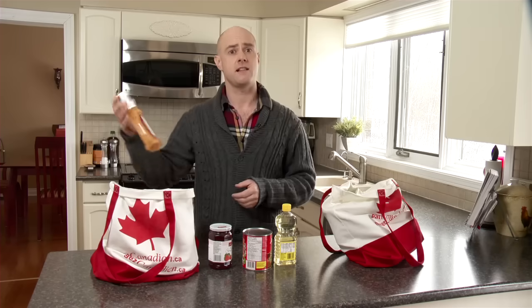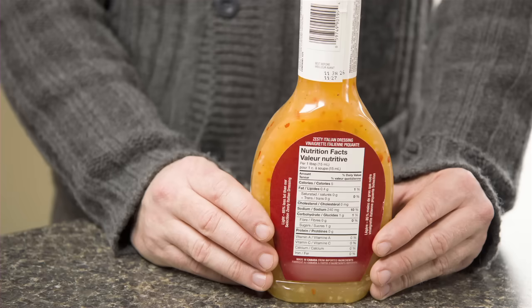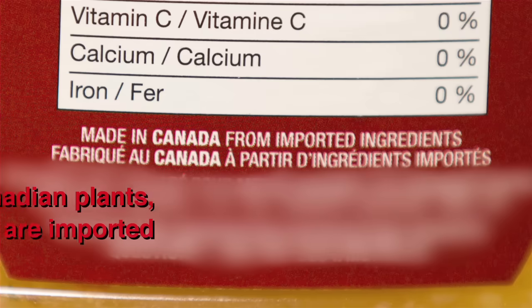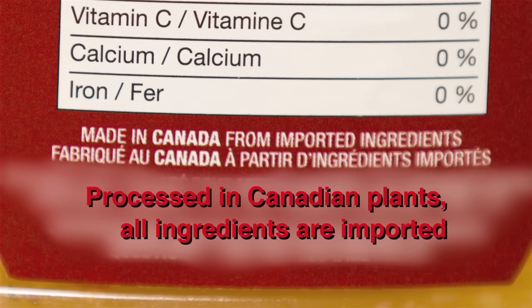This bottle of salad dressing says: Made in Canada from imported ingredients. That's the second type of Made in Canada label. It lets me know that the product was made here in Canada and that all of its ingredients are imported. In both cases, this additional information about the ingredients, which is called a qualifying statement, must be on the label.